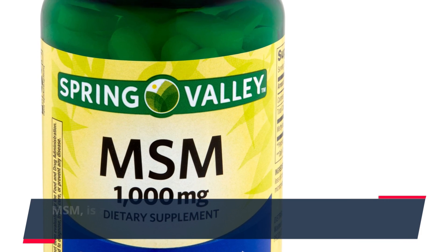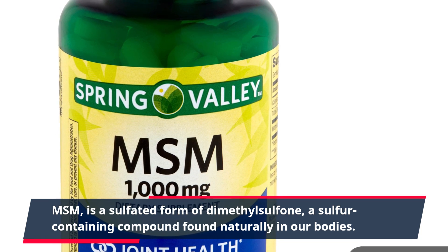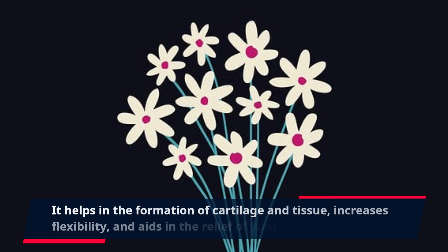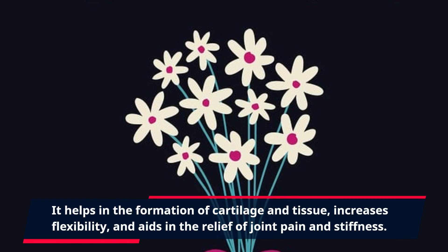MSM is a sulfated form of dimethylsulfan, a sulfur-containing compound found naturally in our bodies. It helps in the formation of cartilage and tissue, increases flexibility, and aids in the relief of joint pain and stiffness.